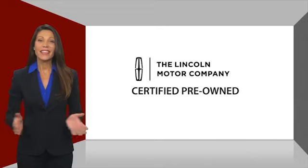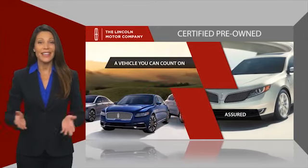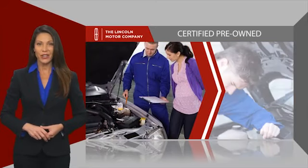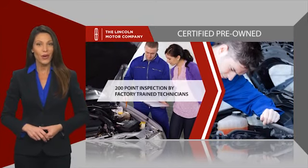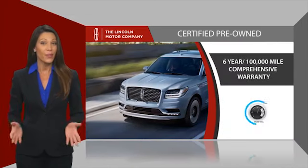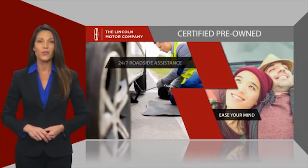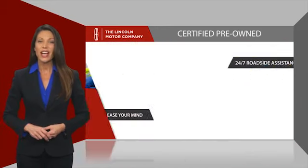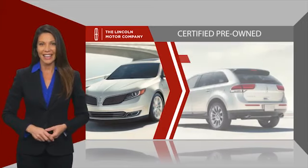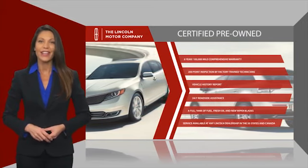With Lincoln Certified Pre-Owned vehicles, you can rest assured that you're getting a vehicle you can count on. All Lincoln Certified vehicles go through a thorough inspection by factory trained technicians and come with a comprehensive warranty. They also provide 24/7 roadside assistance. Check out your local Lincoln dealer today to find out all the other benefits buying a Lincoln Certified vehicle can offer you.